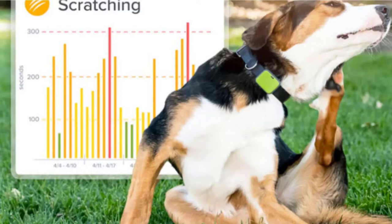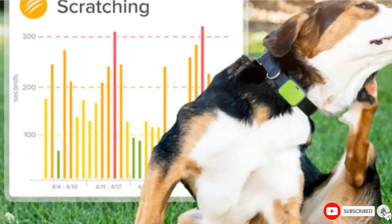It also follows various health measurements, including how much they lick, scratch, and sleep.